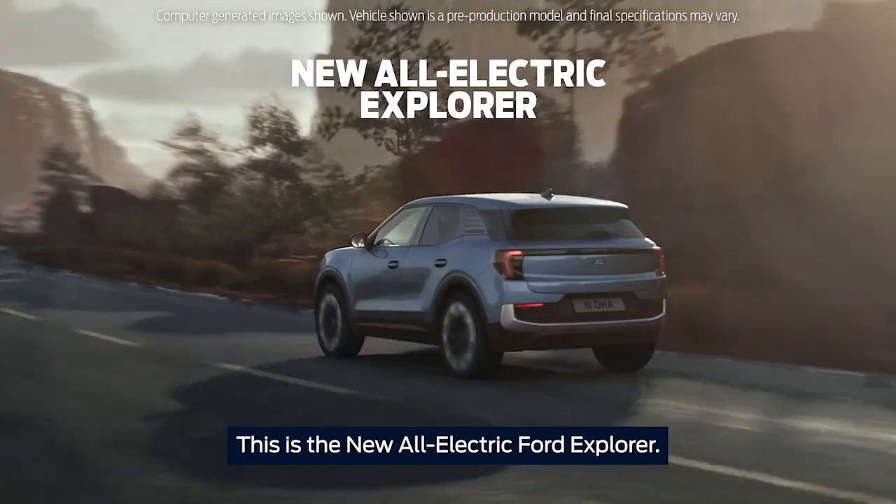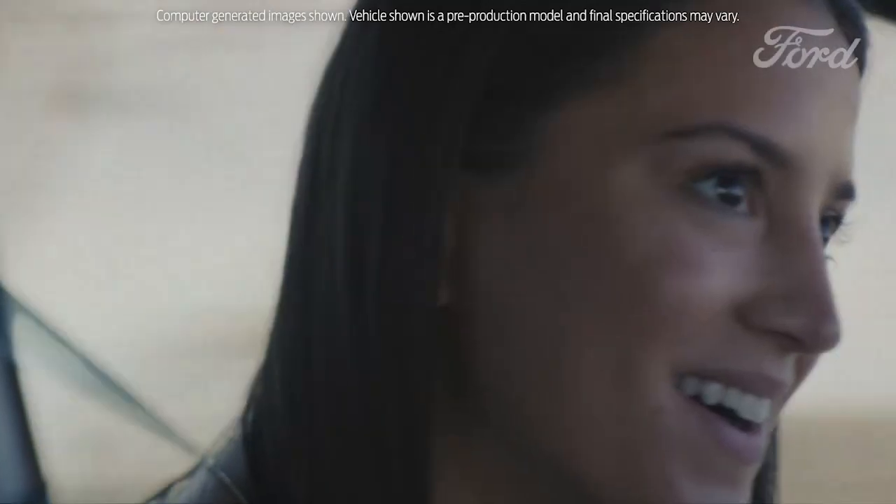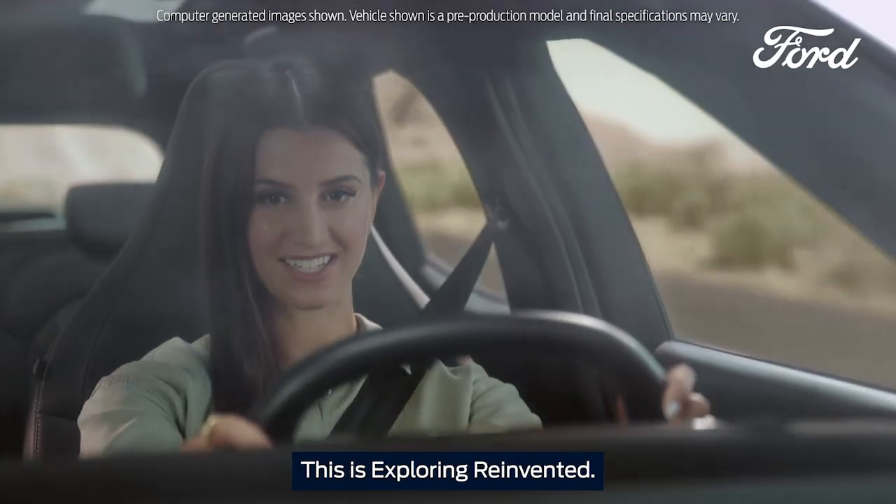This is the new all-electric Ford Explorer. This is Exploring Reinvented.